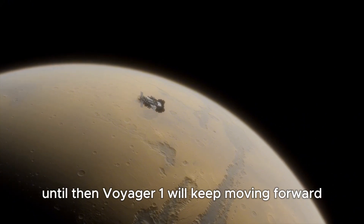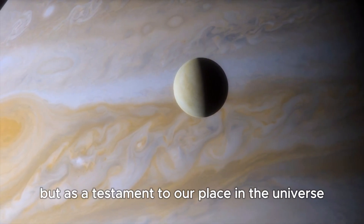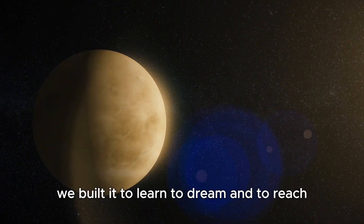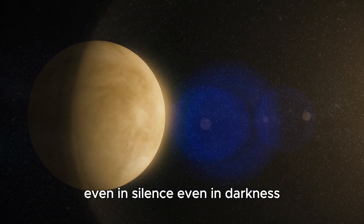Until then, Voyager 1 will keep moving forward. Its mission continues not just as a scientific endeavor, but as a testament to our place in the universe. We built it to learn, to dream, and to reach. And through it, we continue to do all those things — even in silence, even in darkness.